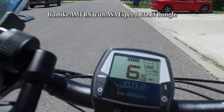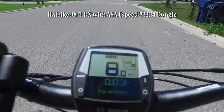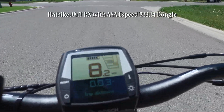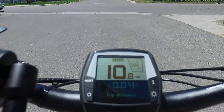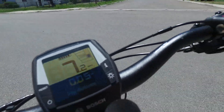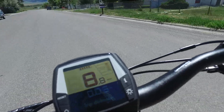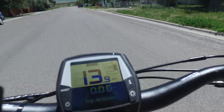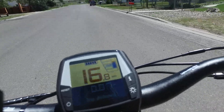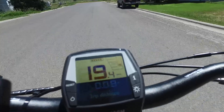I have here installed on my HiBike an ASA eSpeed B32.14 dongle. I installed this. The HiBike normally cuts off the power assist at 20 miles an hour here in the States. This dongle will allow my top two levels of assist to provide assistance beyond that 20 miles an hour.